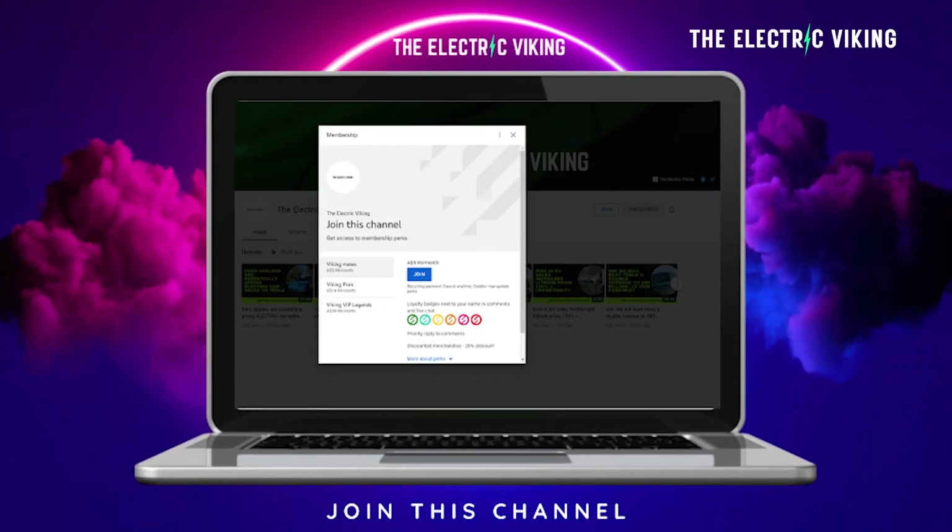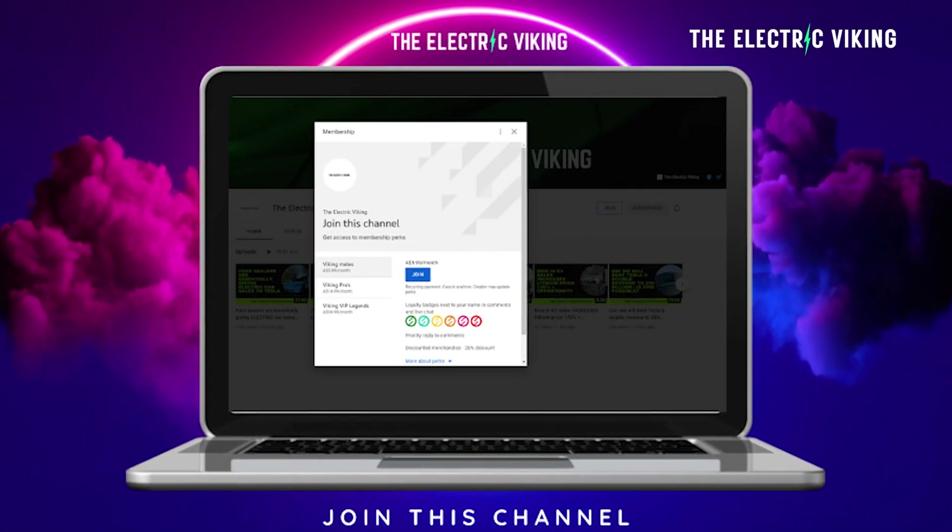Hello, my friends. Welcome to the channel. I'm Sam Evans. You're watching The Electric Viking. Great to have you with us. If you'd like to support us as a YouTube member, that'd be great — I'll put a link in the description below.